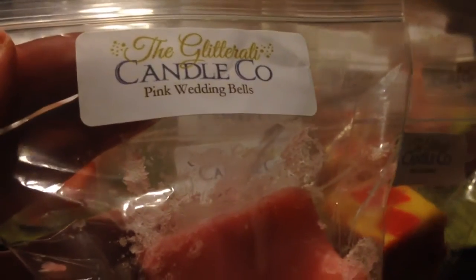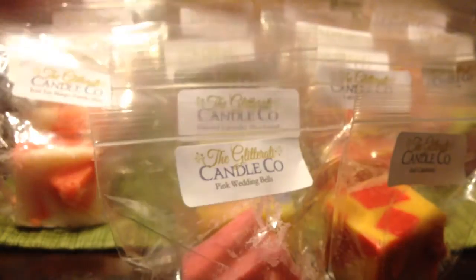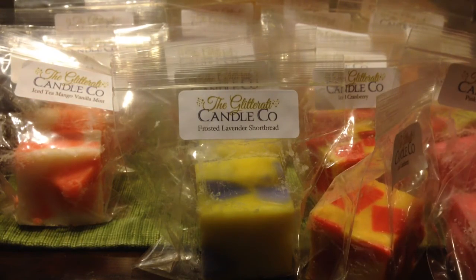This one is pink wedding bells — that's pink sugar, wedding cake, and fresh raspberry, which sounds like a yummy wedding cake. This smells really good but I think it's the same raspberry that might be in her raspberry cream, so it's coming off as kind of fake and floral. I'm hoping when I melt it that the pink sugar and the wedding cake will help tone that down. On cold it's a little too floral for me.